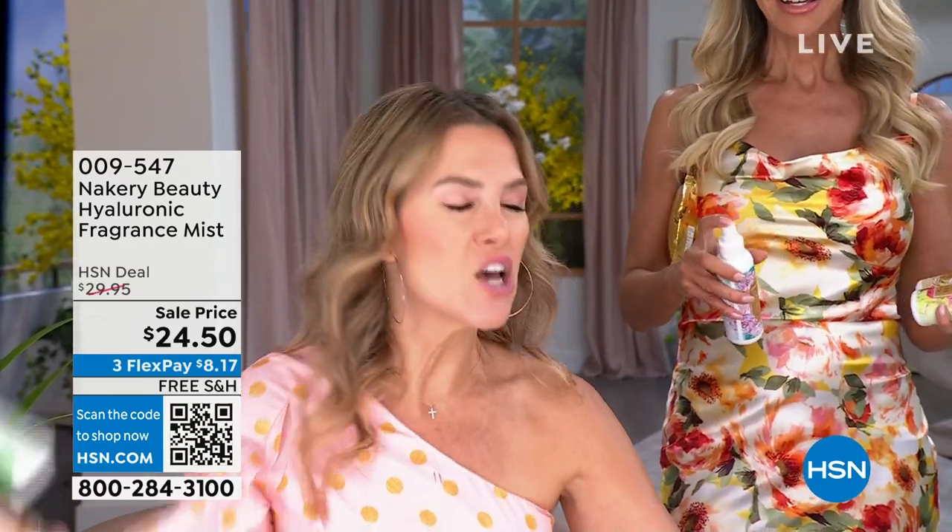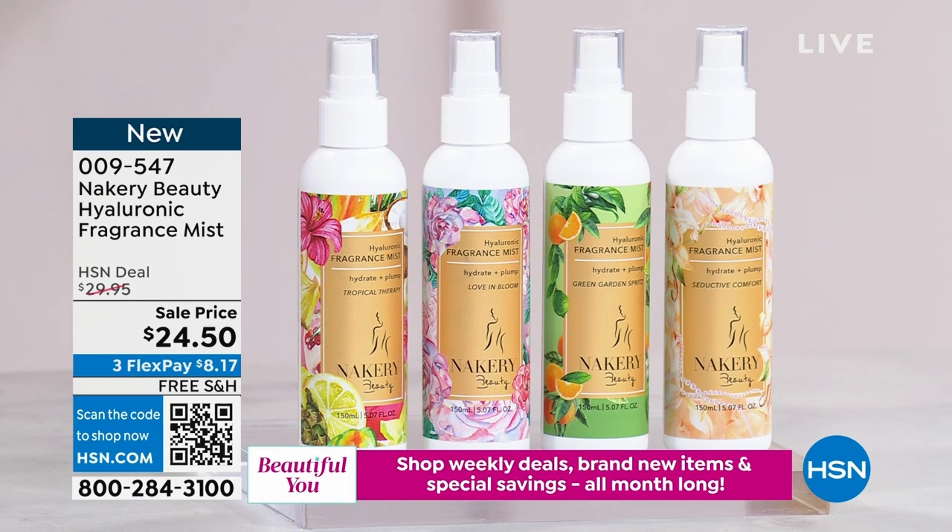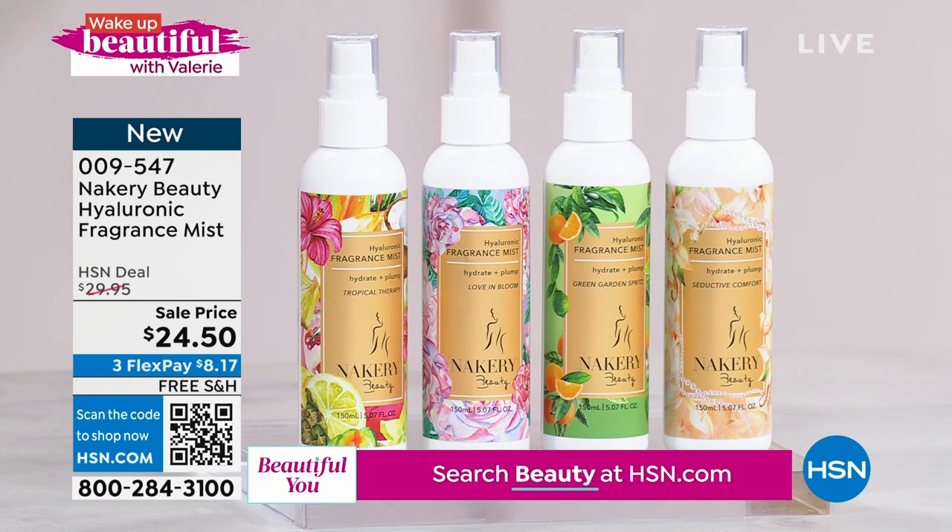It's actually good for your skin — skincare ingredients like hyaluronic acid and squalene — so you can spray it from head to toe, your hair, your clothes. Let's go through the scents. Love and Bloom, one of Liz's signature scents — jasmine gardenia — is already the most limited. Green Garden Spritz is your citrus: energizing, orange blossom with hints of jasmine — summer in a bottle. And Tropical Therapy: island, dreamy, vacation vibes with creamy coconut, Caribbean vanilla, and mango.